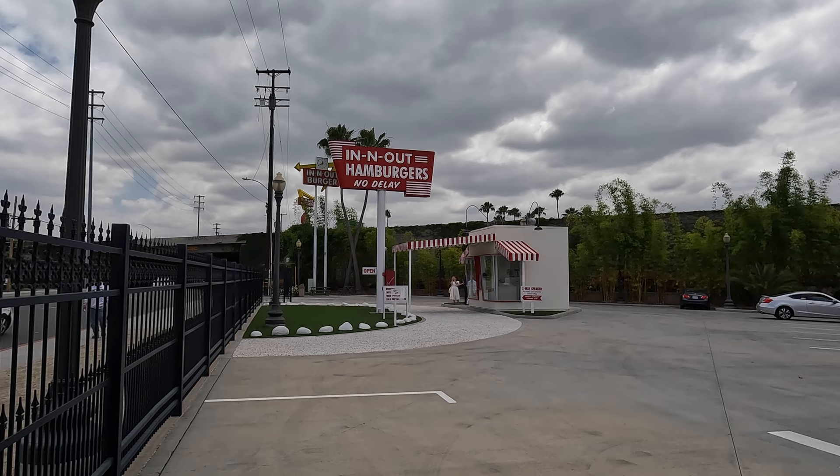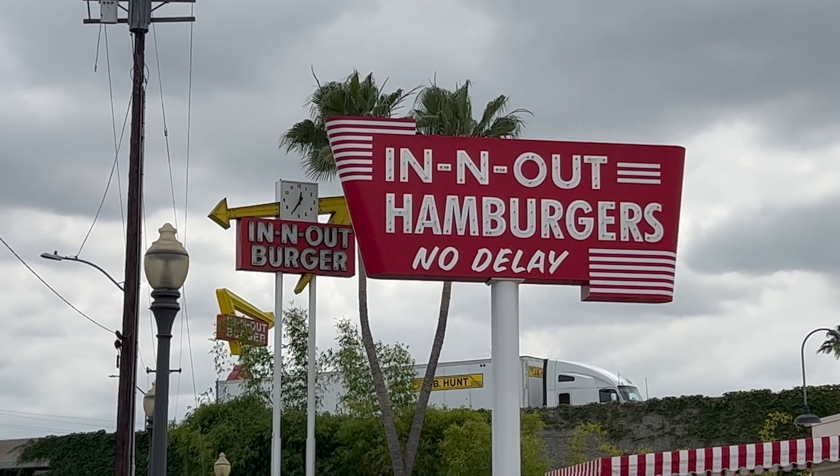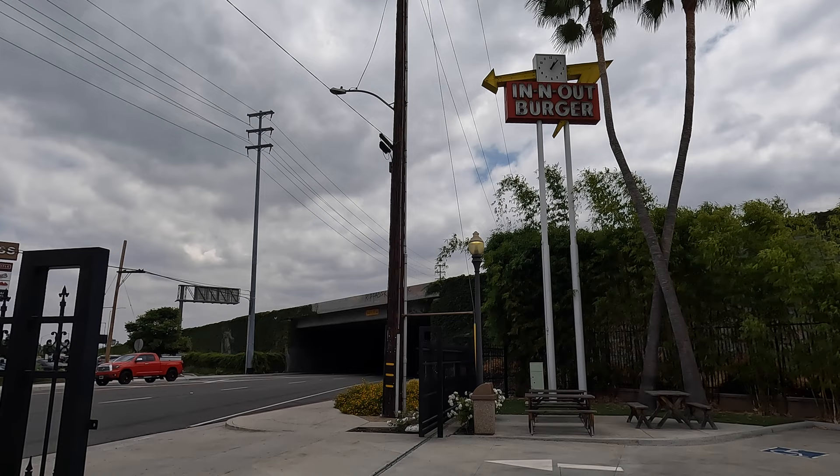This is a pretty cool view right here where you can see the original 1948 In-N-Out sign, the 1954 version of the sign, and the modern sign across the freeway all in a line. In-N-Out was founded by Harry and Esther Snyder, and the first restaurant opened a few hundred feet from here on October 22nd, 1948 at 4:15 p.m.